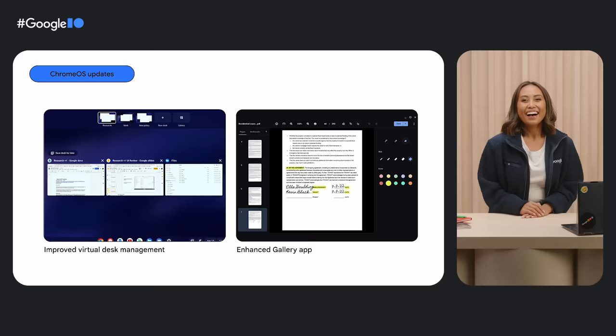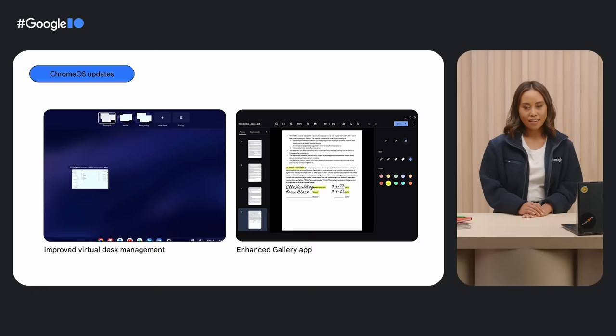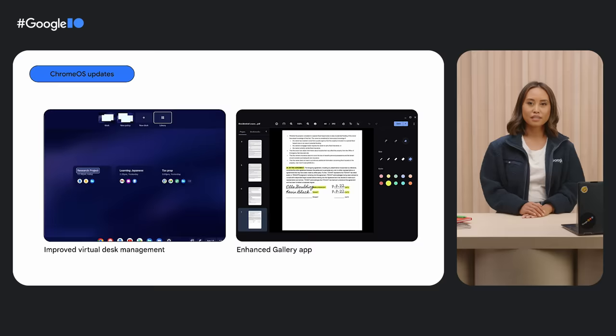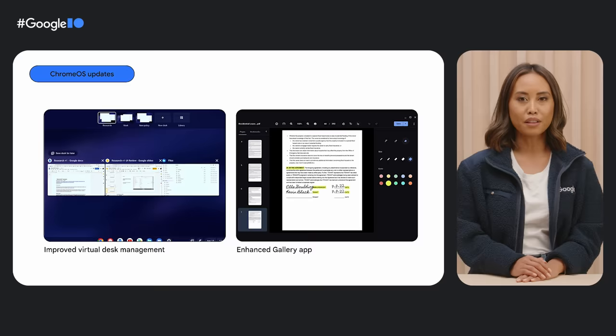Here at Chrome OS, we're constantly adding new features to help you get things done. For example, virtual desks save open windows and tabs until you're ready to use them again. Get to work on your documents and meetings in the morning, then put away your work tasks on one desk and open a fresh one for side projects at night. Users can also open key media file formats including PDFs right in the default Chromebook Gallery app, to conveniently sign forms and quickly edit images.